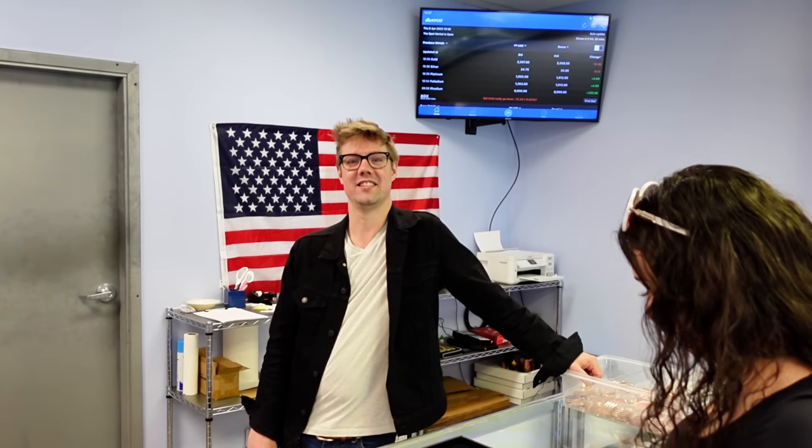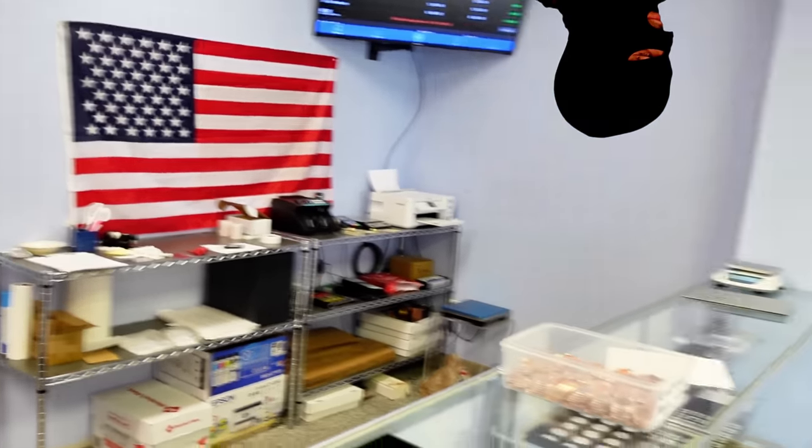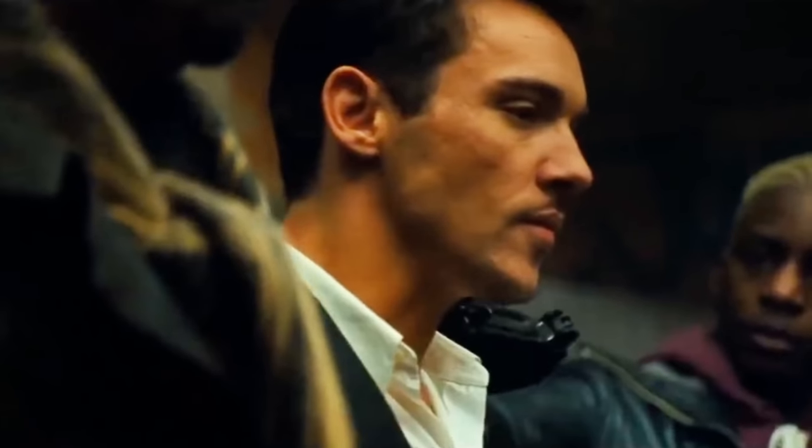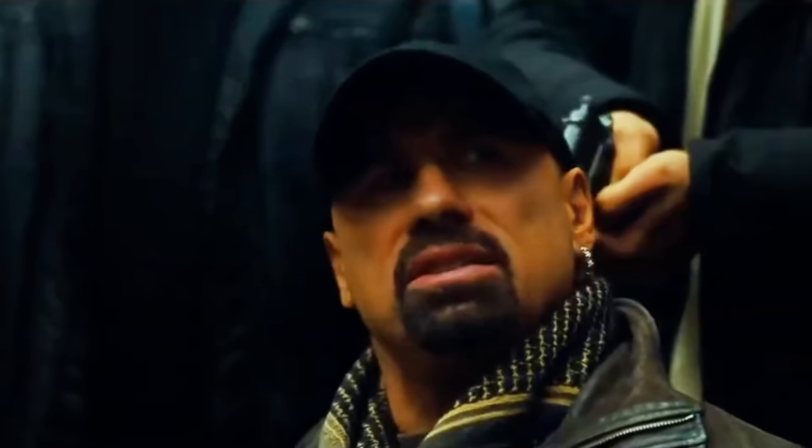As a coin shop owner, you must have some interesting stories of people trying to rob you or take advantage of you. I have never, in all my years of doing coin shops and pawn shops, been involved in a robbery situation, and I am very thankful for that. The general procedure for getting robbed in a coin shop at gunpoint is that you give the person whatever they want. There's nothing in this building worth somebody's life — that's the operating principle.